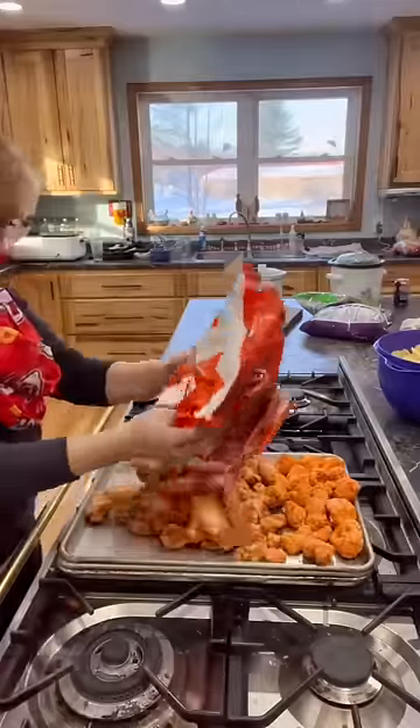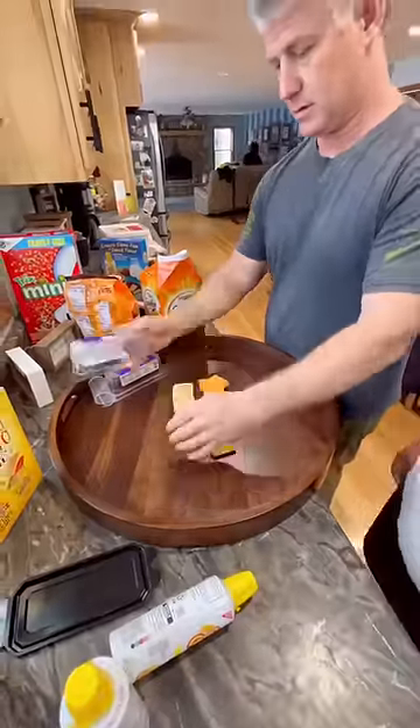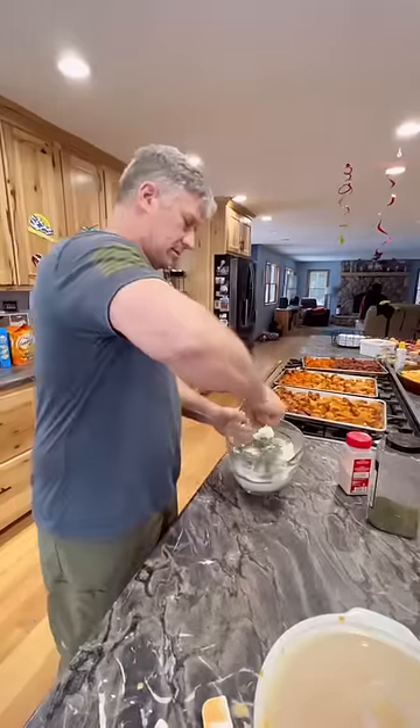I also got the chicken nuggets cooking and the three kinds of chicken wings. My husband and my son David put together the cheese and cracker board, and they did it in lightning speed. My husband also made the dip and the queso for the chips.